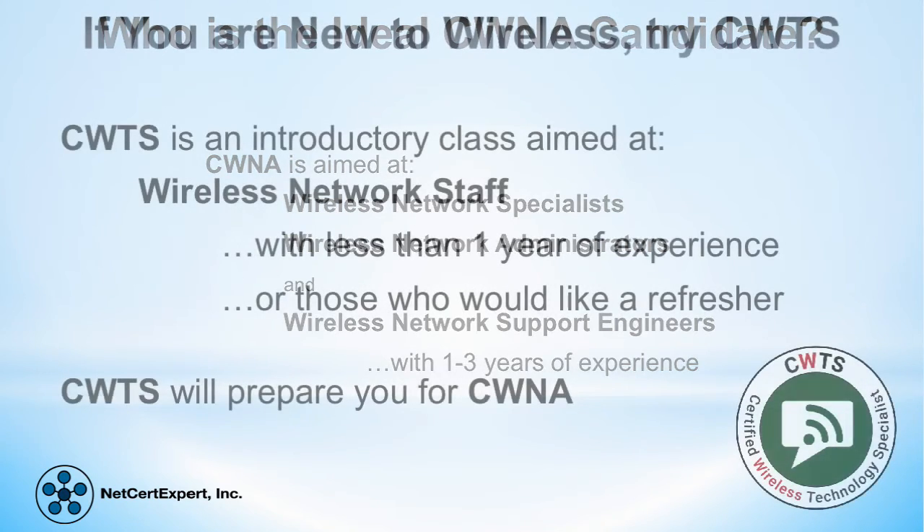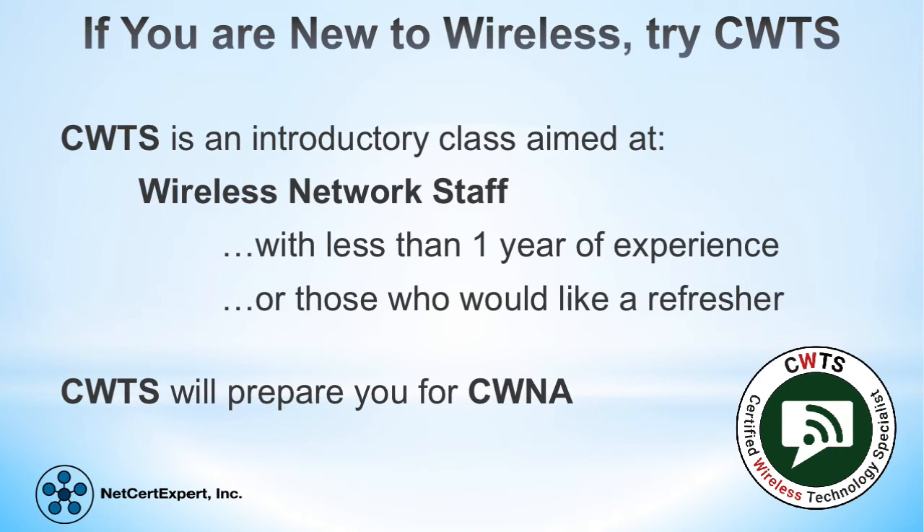But what if you are new to wireless? If you feel that you do not meet the requirements for the ideal CWNA candidate, you should consider taking the Certified Wireless Technology Specialist, or CWTS, training class. CWTS is a one-day virtual attendance class which provides a general overview of wireless technology. Upon successful completion of the class and its associated exam, you will have a great foundation in the basics of wireless networking, which naturally leads to the CWNA certification.